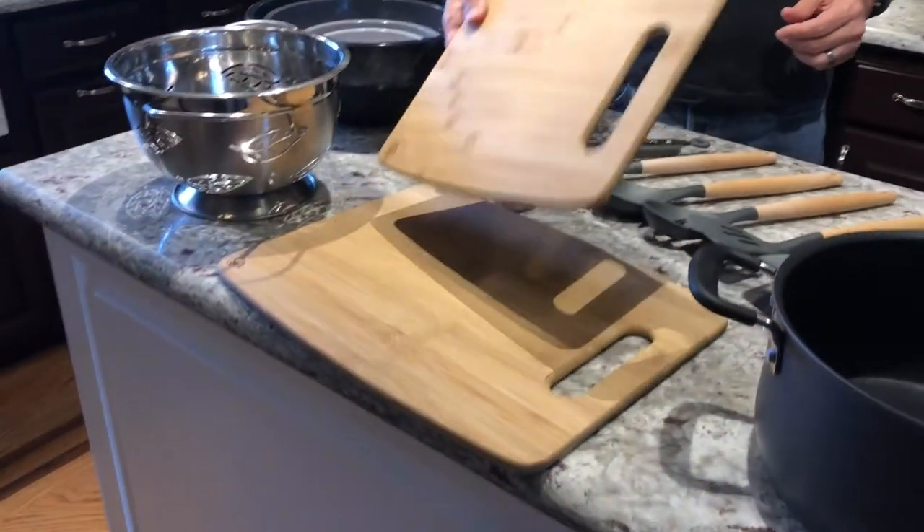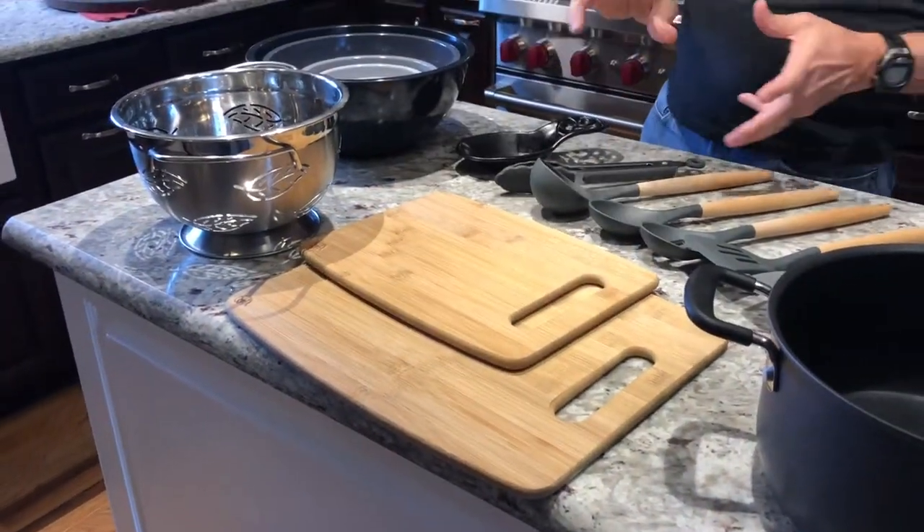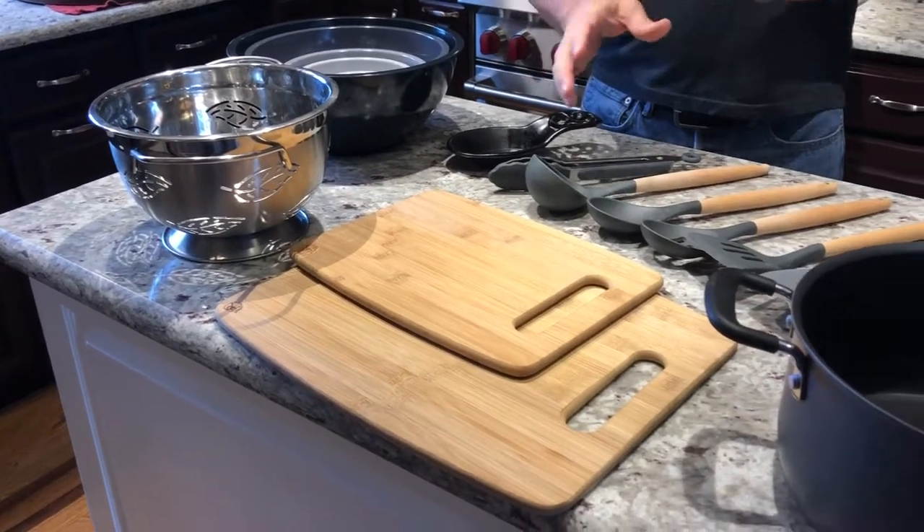Cutting boards — a couple different size cutting boards for sure. You want to make sure that if you're doing any kind of poultry or any meat, or anything like that including eggs, if you have it on one cutting board you want to have all your other food on something else to make sure you don't get food poisoning. So try to keep your food separated when you're chopping.